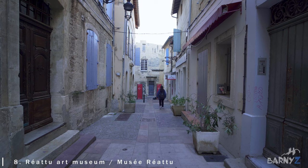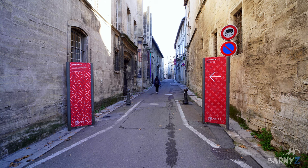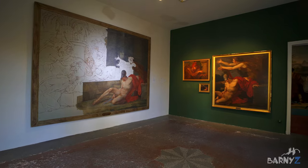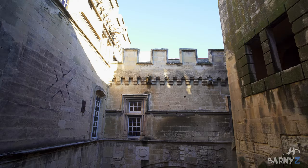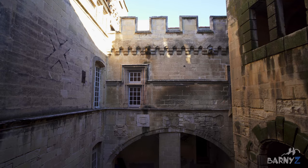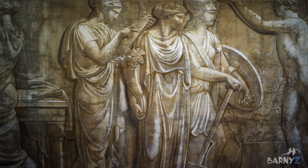Heading back into the city and towards the direction of the river, the next location is the Musée Réattu. This museum contains a collection of paintings by local artist Jacques Réattu as well as a great collection of works by other artists, including some drawings by Picasso. The museum is inside a 15th century former grand priory building, which in itself is quite fascinating to look around. It was acquired by the artist who lived and worked there until his death in 1833.